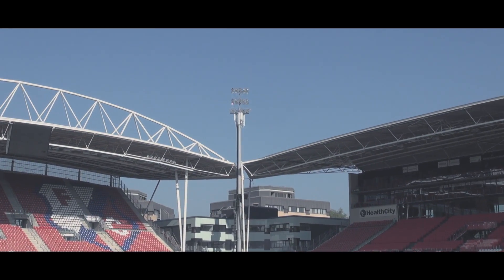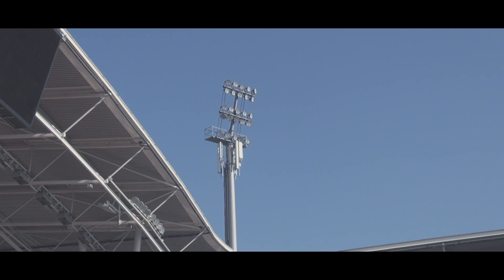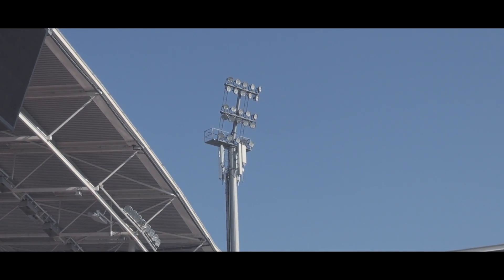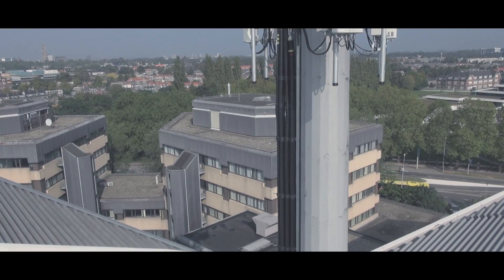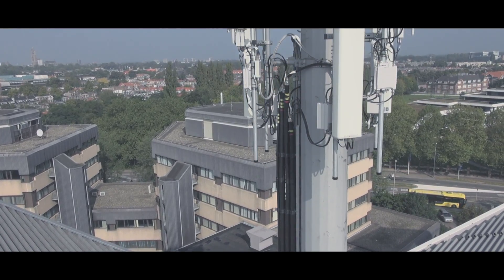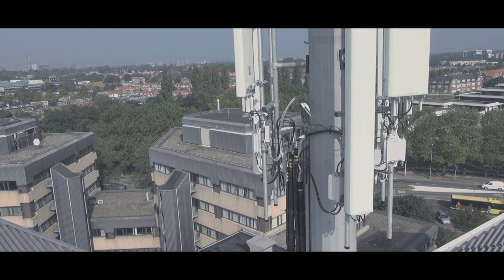At 30 metres high, antennas have been mounted beneath the stadium spotlight's mast and specialised flat panel antennas above the grandstands. To ensure optimal mobile connectivity, these systems are examined frequently.